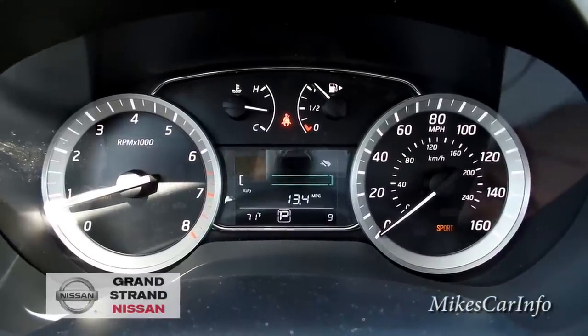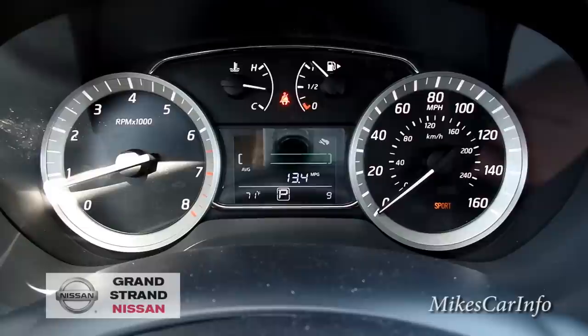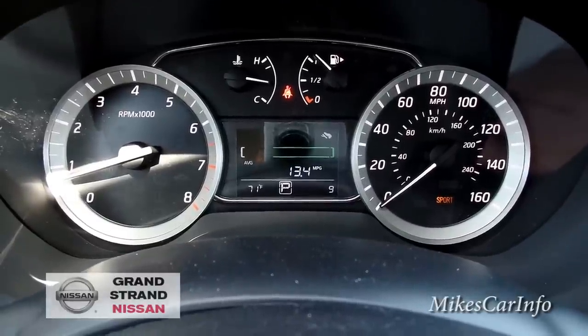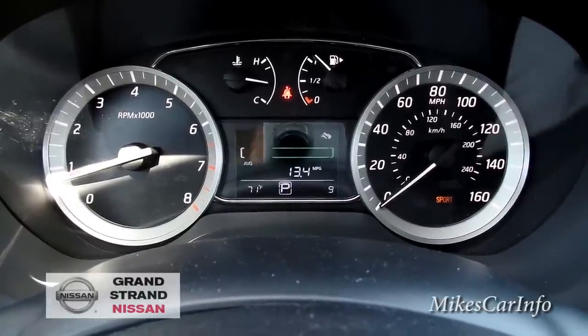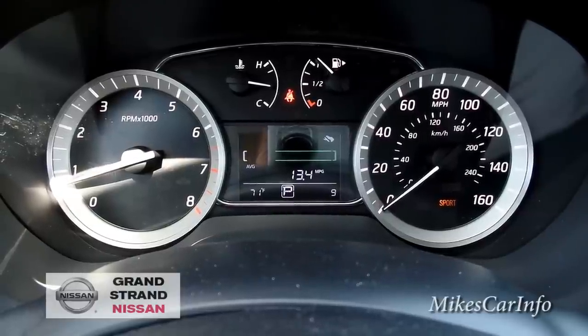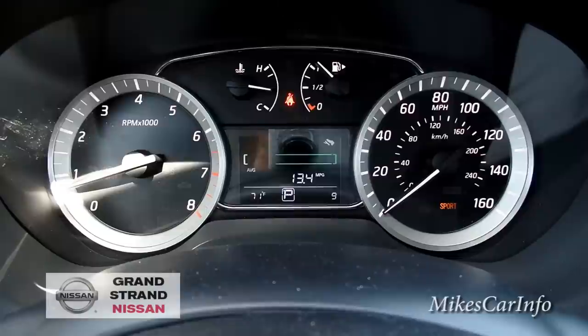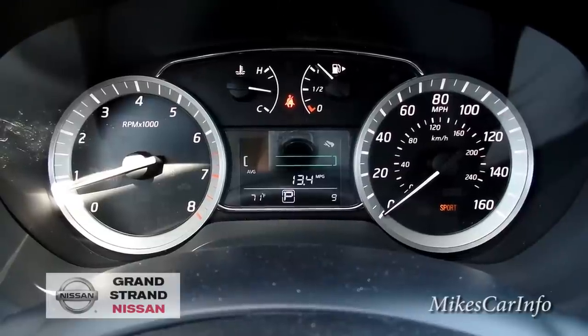Of course there's your speedometer — this goes up to 160. I'm not sure if this 1.8-liter four-cylinder will actually reach that, but that's what the gauge shows. It seems unlikely but I'd have to see it.